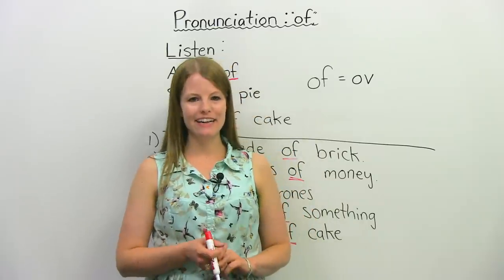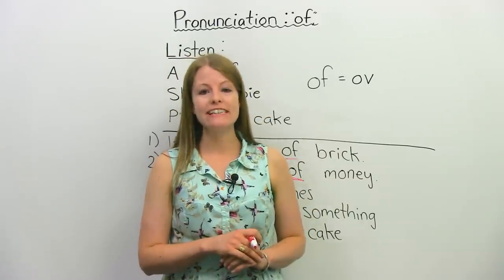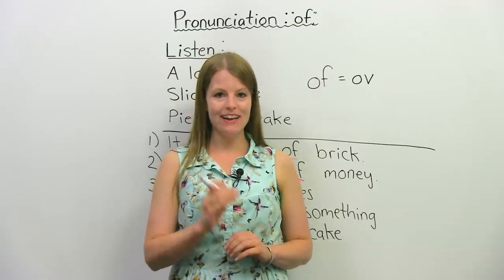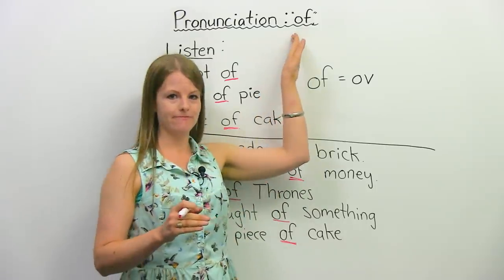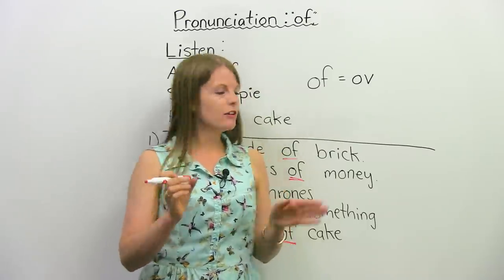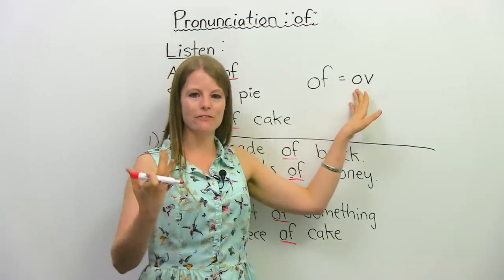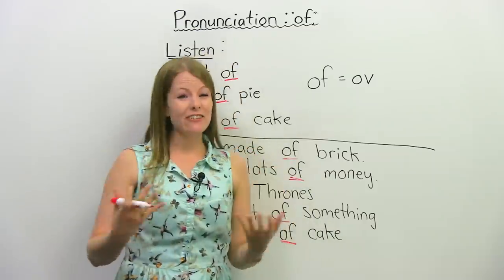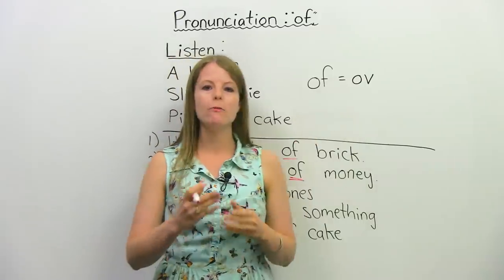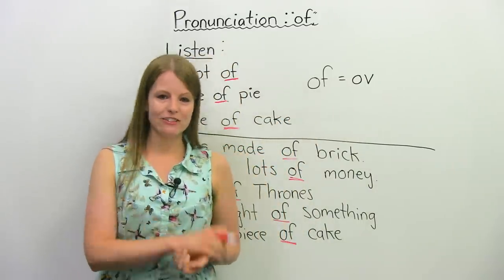Hello, my name is Emma, and in today's video, I am going to help you with your pronunciation. Today I am going to teach you how to pronounce one of the most common words in English. That word is the word 'of'. So when we say 'of' just on its own, as a single word, we usually pronounce it like this: 'of', which has kind of a v sound at the end. Now that's kind of hard to pronounce. There's an easier way that we pronounce this word when we use it in a sentence or an expression, and that's what we're going to learn today. So let's get started.